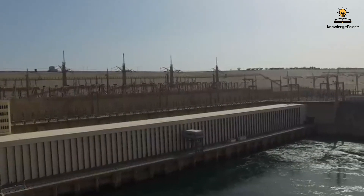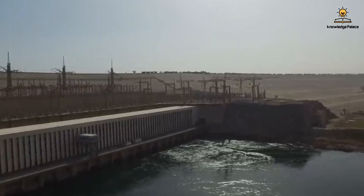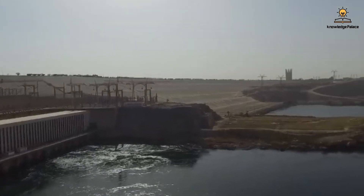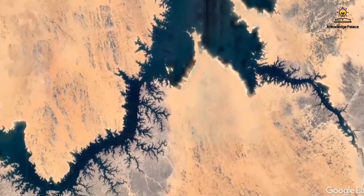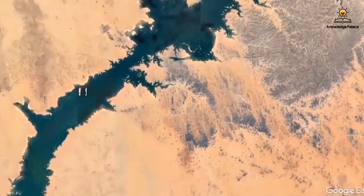When the high dam was built on the banks of the Nile River, it created one of the largest artificial lakes in the world, Lake Nasser. This massive lake covers an area of over 5,000 square kilometers with an average depth of 180 meters — equivalent to the height of a 60-story building.